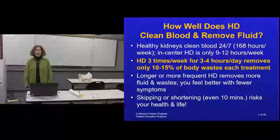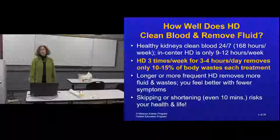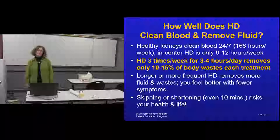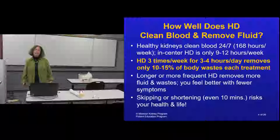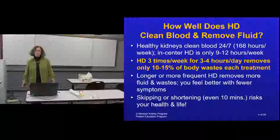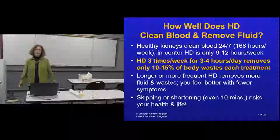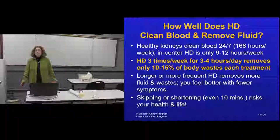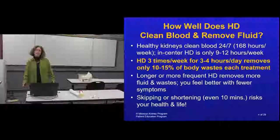Here's a concept I like: supersizing. Supersizing has gotten a bad rap, but when looking at dialysis options you want to think about how you can supersize dialysis treatments while still having your life. Healthy kidneys clean blood 24 hours a day, 7 days a week - that's 168 hours a week. Going to a dialysis unit three times a week is usually 9 to 12 hours a week, removing only 10 to 15 percent of your body waste per treatment.